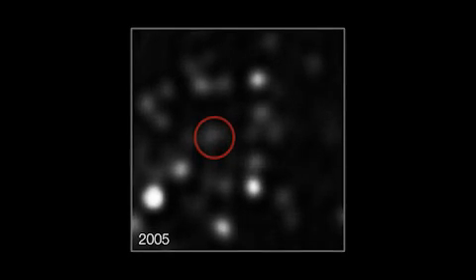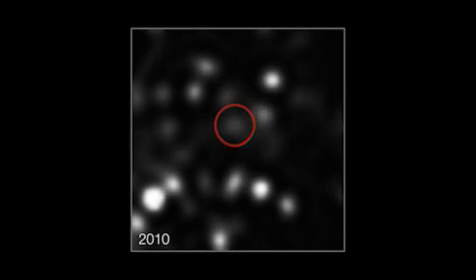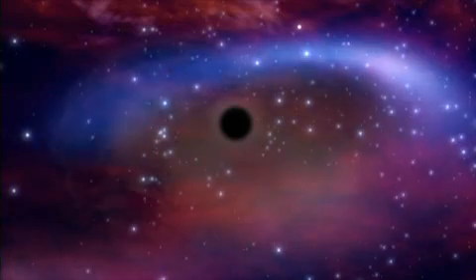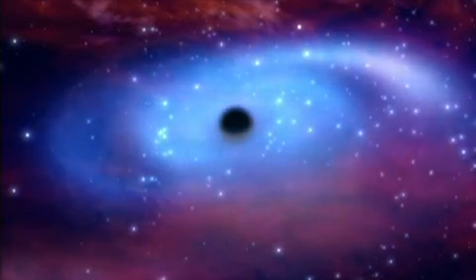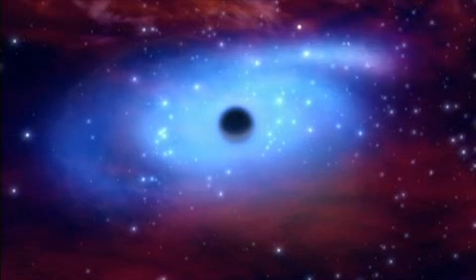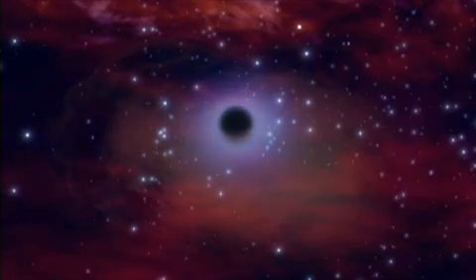Astronomers have detected over the last seven years that the speed of the cloud has doubled, now reaching more than eight million kilometers per hour. Yet the current density of the cloud is much higher than that of the hot gas surrounding the black hole. As the cloud approaches the black hole, the external pressure increases and distorts the shape of the cloud.